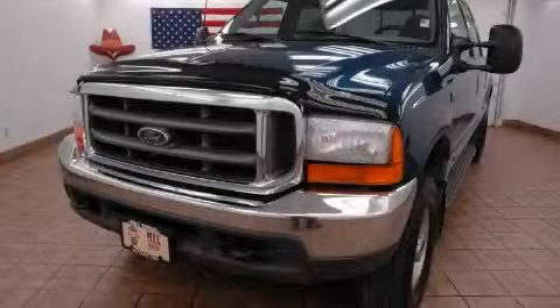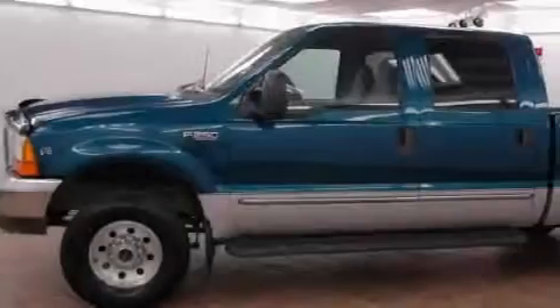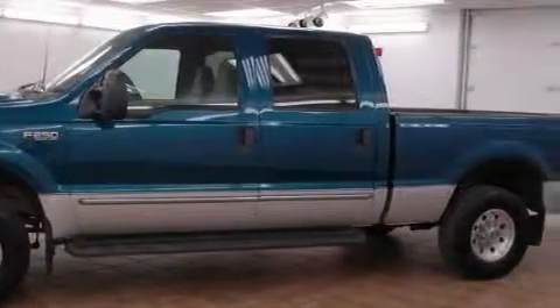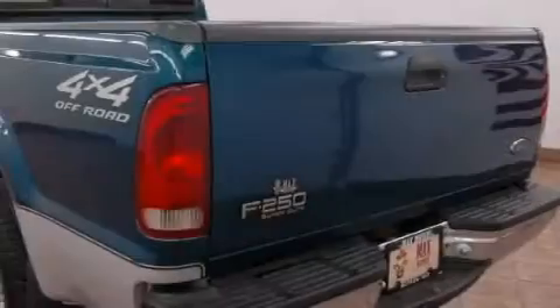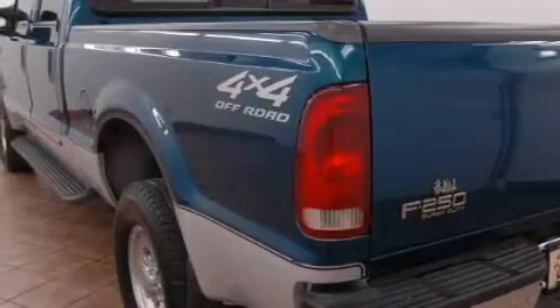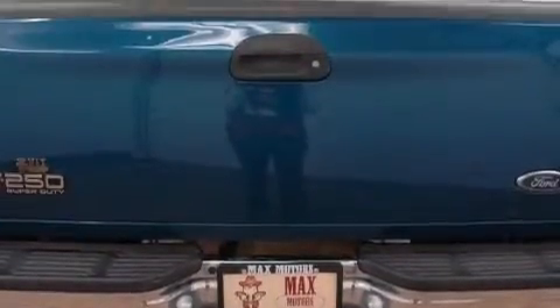This is a 2000 Ford F-250. It has the power to move what you need and the look too. Complementing this Ford's contemporary styling is a stunning array of desirable features which include a power outlet, power steering, airbags, interval windshield wipers, and this vehicle has just over 115,000 miles.